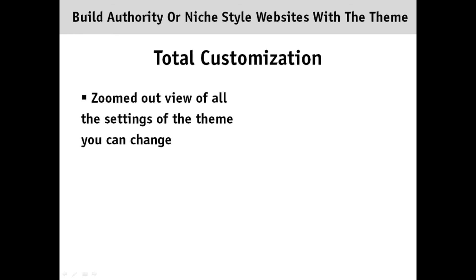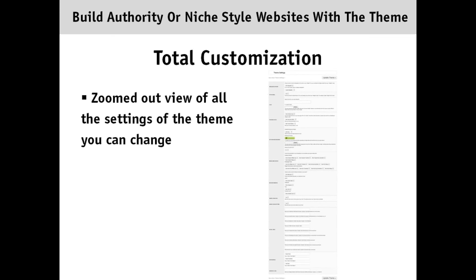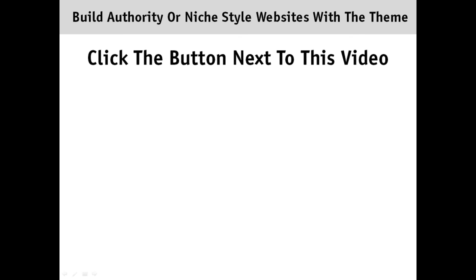The theme offers total customization, as you can see by this zoomed-out view of all the settings you can change inside the backend options. There are limitless possibilities with this theme and we make it easy for you to customize your total look for your niche or authority style website focused on making money with Amazon. Click the button next to this video to order the theme.